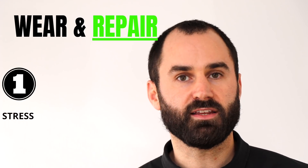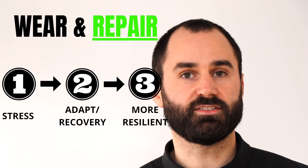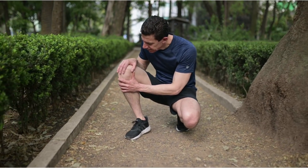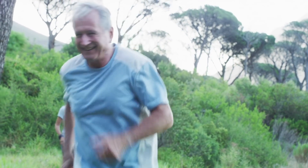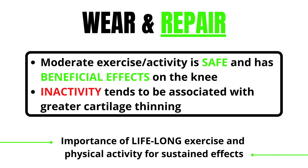So wear and repair — and it's not wear and tear, it's wear and repair. As we stress the body and give it adequate time to recover and adapt, the body gets stronger and better handles those stresses and loads. A lot of times when people feel pain, they think of it as damage, but it's much more due to sensitivity or irritation that can be managed and built upon. Moderate exercise and activity has been found to be safe and beneficial for the knee, while inactivity or sedentarism tends to be associated with greater cartilage thinning. So rest is rust.